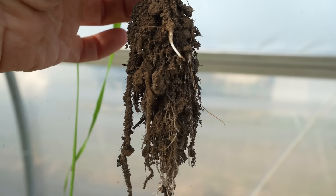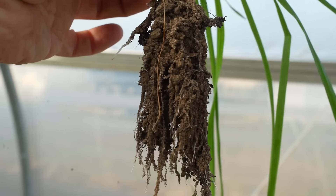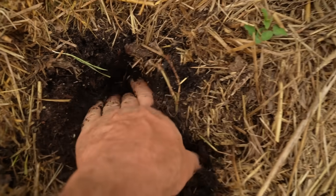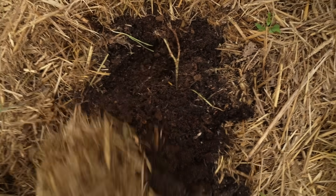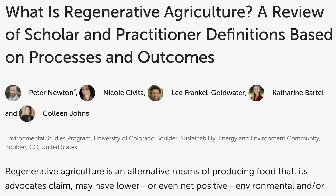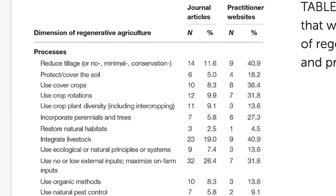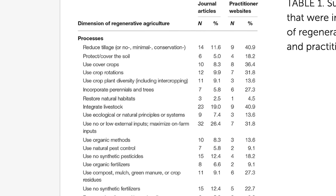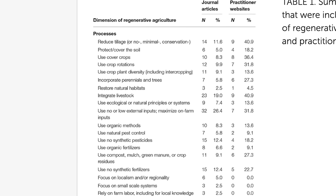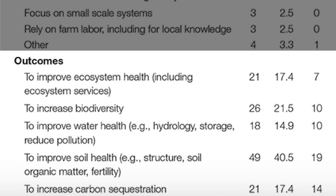Even more so than the term no-till, the term regenerative agriculture is just a swirling, living, breathing bundle of principles more than it is a single term, and no two people seem to define it exactly the same way. In a nutshell, regenerative means to utilize practices that promote soil health and utilize the regenerative properties of soil — i.e., the soil's ability to improve or repair itself. A 2020 review of 229 journal articles and 25 practitioner websites found it can mean a lot of different things, but most papers and practitioners agree on reducing tillage, using cover crops and crop rotations, incorporating perennials and livestock, and outcomes like improving ecosystems, soil health, biodiversity, and carbon sequestration.